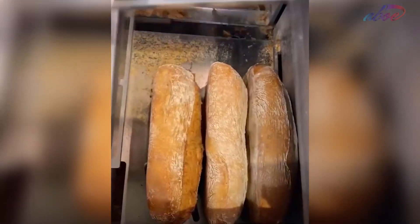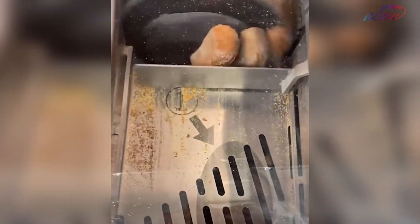This bread slicer is used in a lot of supermarkets and it cuts the bread precisely and efficiently.